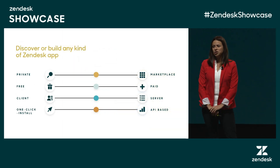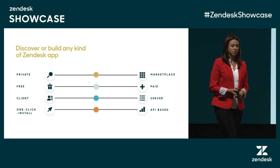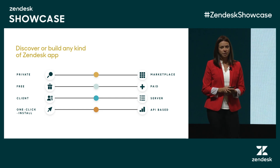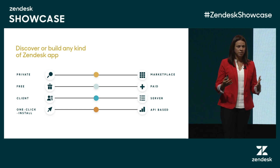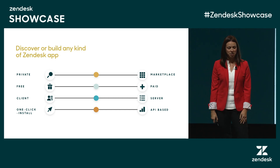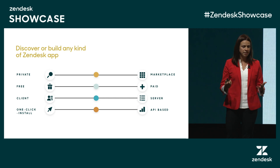Apps can come in all shapes and sizes, from custom-built apps that you install privately within your own Zendesk instance to more out-of-the-box API-built integrations. We've also seen over the years how our developer community is super diverse. A lot of our developers are actually admins and agents who found an area that needed a solution, built an integration, and actually found a wider application for it, so we've published some of their apps on our marketplace.